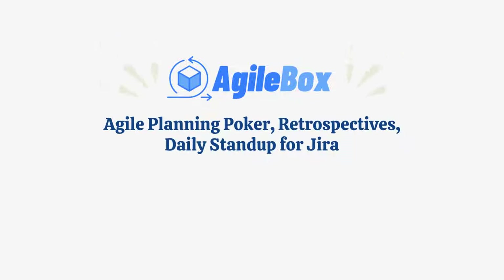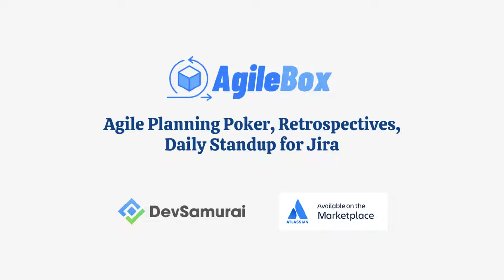Now let's introduce AgileBox. It's a powerful tool that helps you conduct effective retrospectives within JIRA, developed by the DevSamurai Team. You can get it directly from the Atlassian Marketplace.